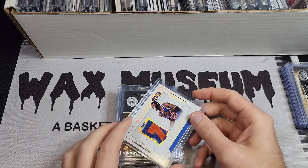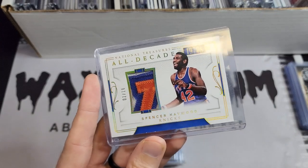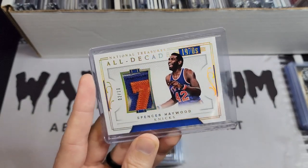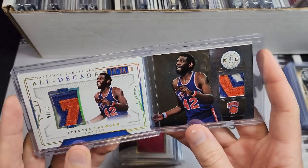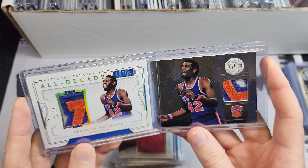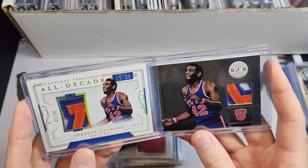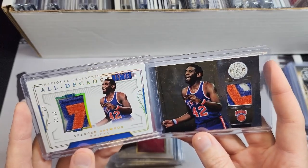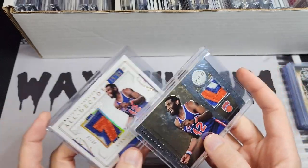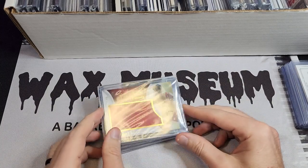We've got Spencer Haywood pieces here. This is the nicest and biggest patch I could find for him, and this is also a nice patch, just smaller. I know there is a relic where he's jumping for a rebound but it's a small relic — these are the biggest, nicest patches I could find for Spencer Haywood.